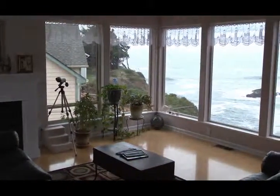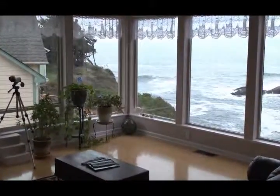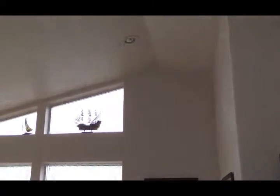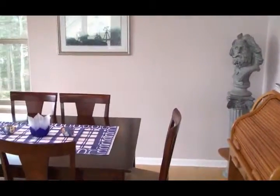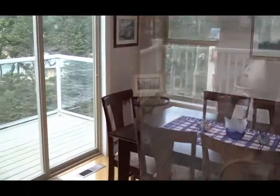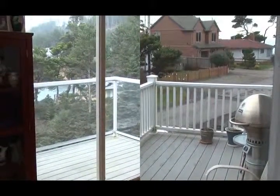From the split entry, the main level hosts a great room with open features and high vaulted ceilings. The large glass windows virtually bring the action of the surf, spouting horns, and whale watching right into your armchair. The dining area is off the great room with a deck overlooking the surf, and with multiple decks, you can always be out of the coastal breezes.